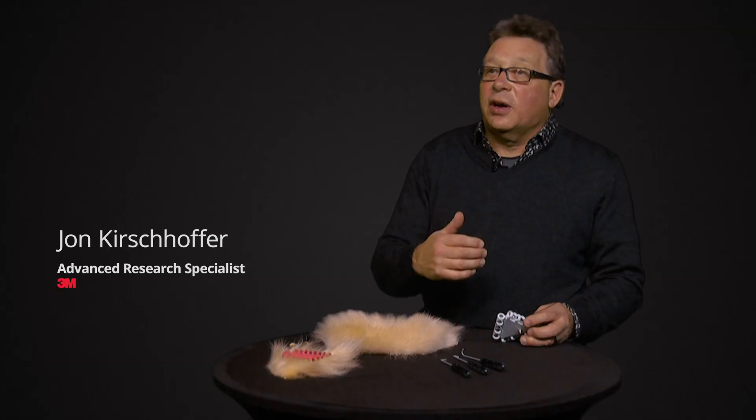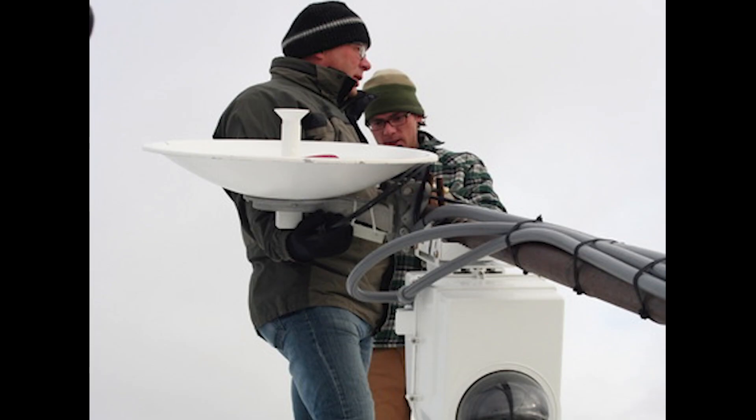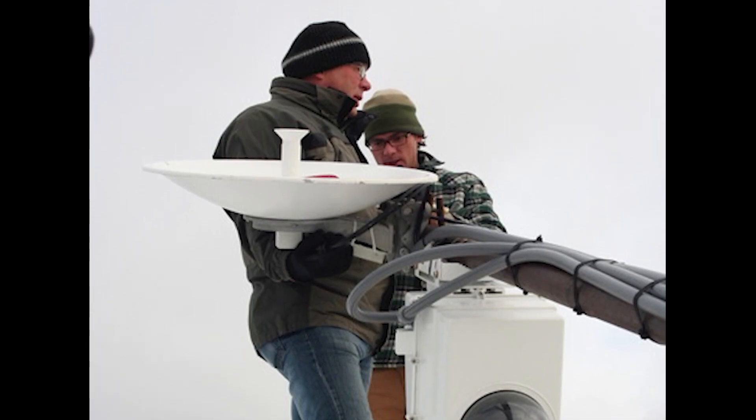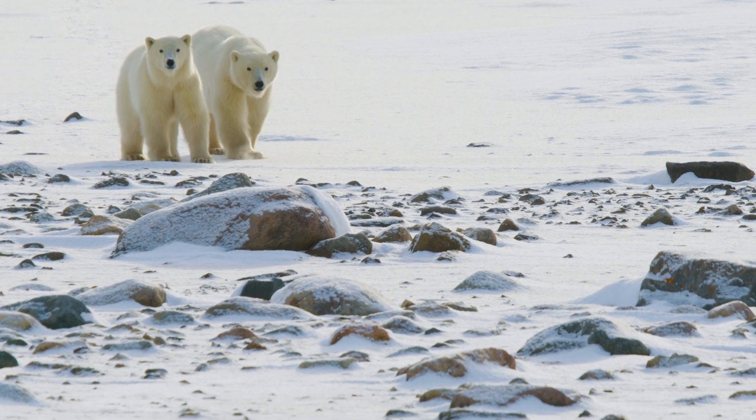The challenge came to us through my son. My son works for Polar Bears International, and he reached out to me one day saying we have a problem. We need to attach a tag to a polar bear. You work for a company that makes things stick — can you help us make a tag stick to a bear?